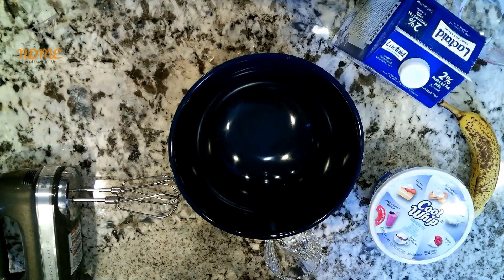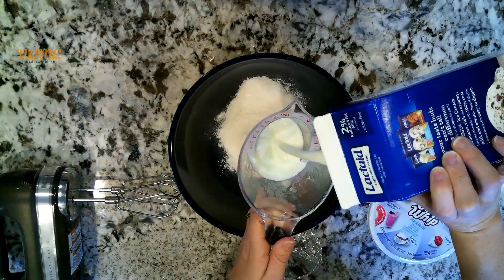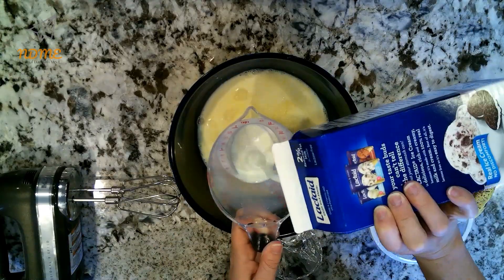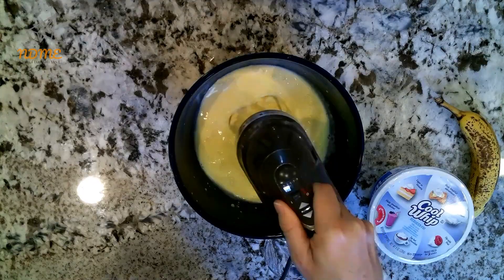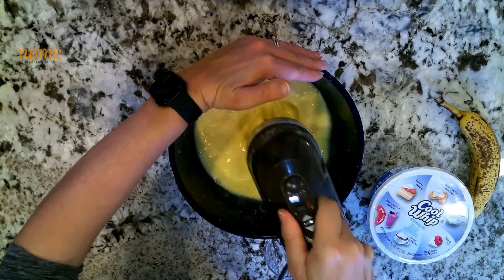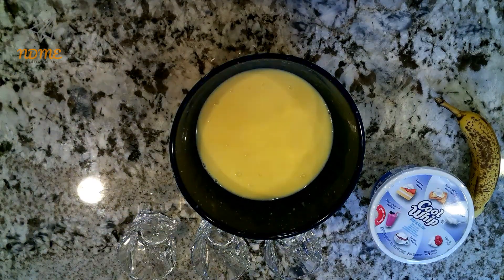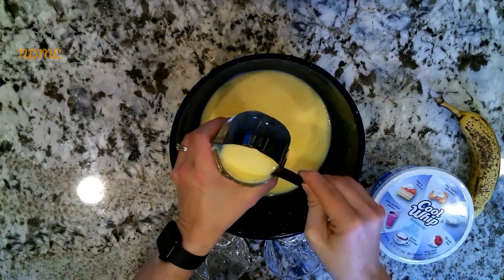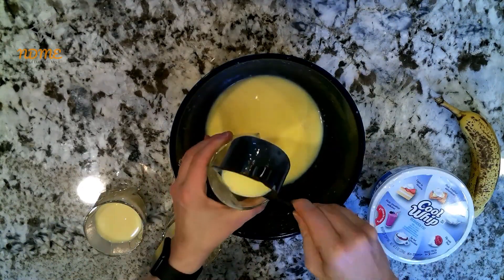Alright, let's get started. The first thing you're going to do is make the pudding according to the directions on the package. Mine called for three cups of milk — you mix the milk and the pudding together with a mixer, and it made pudding. It was kind of magical how fast it happened. Pour those into clear cups and refrigerate according to the package. Mine said it set up in like five minutes — it wasn't kidding. It didn't take long at all.